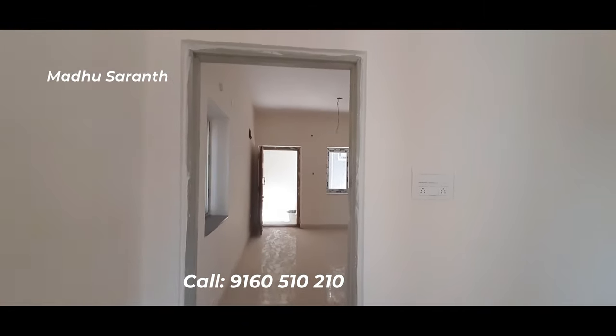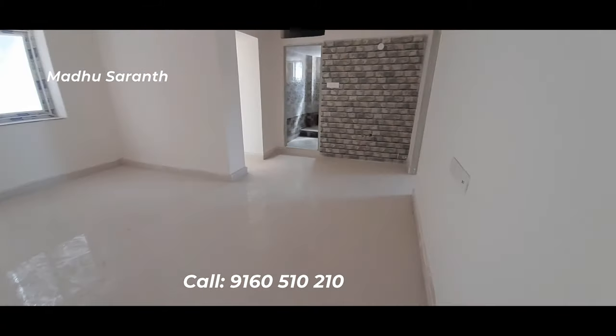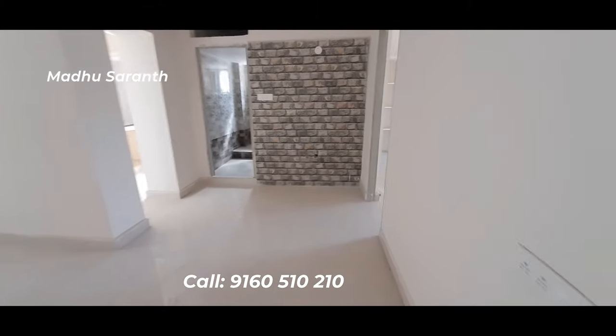This is the 2-bedroom and 3-bedroom flat. The price is Rs. 4000 per SFT. The amenities are extra.